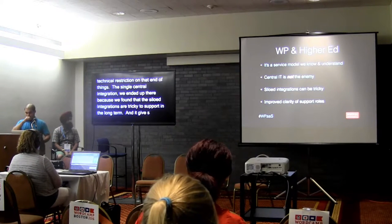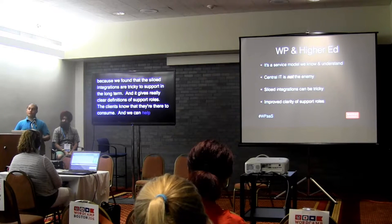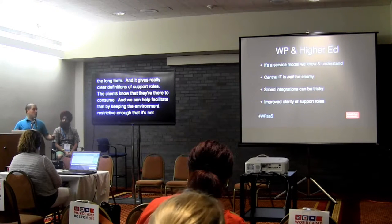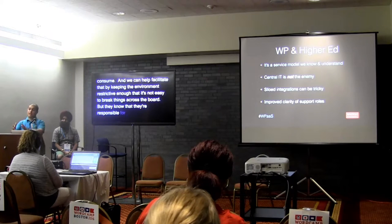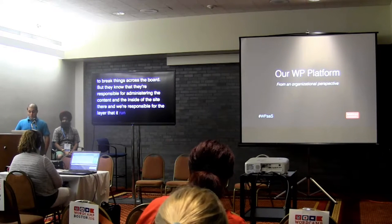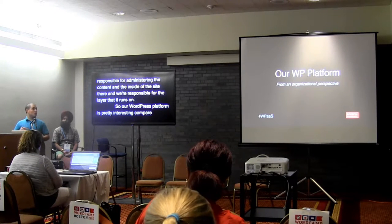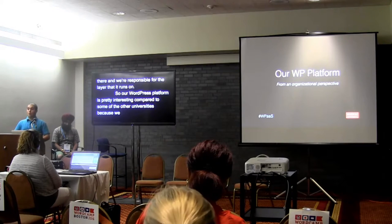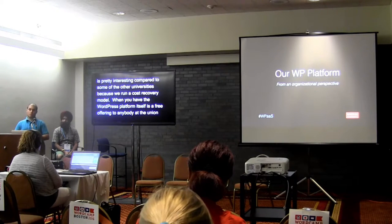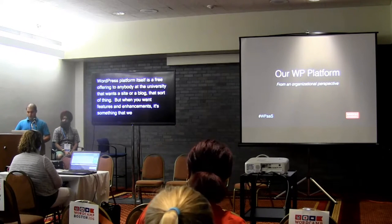The centralized approach gives really clear definitions of support roles. The clients know they're there to consume, and we facilitate that by keeping the environment restrictive enough that it's not easy to break things. They're responsible for administering content inside the site, and we're responsible for the layer it runs on. Our WordPress platform, from an organizational perspective, runs a cost recovery model. The platform itself is a free offering to anybody at the university who wants a site or blog, but features and enhancements can be built on a cost recovery basis.